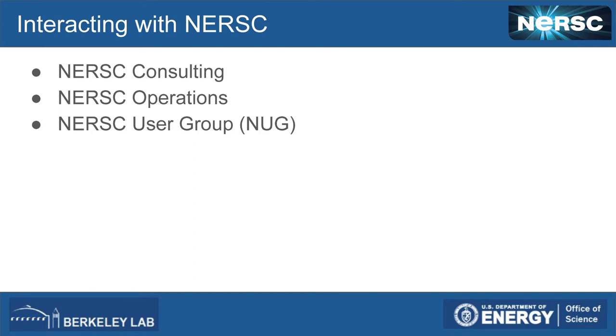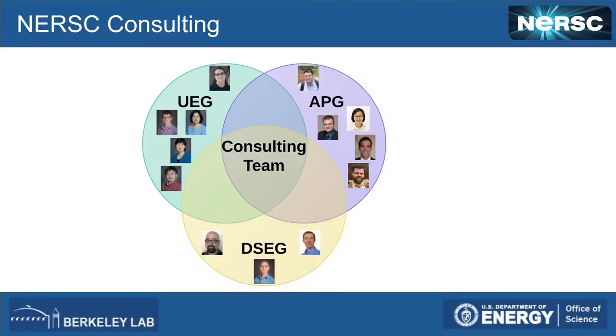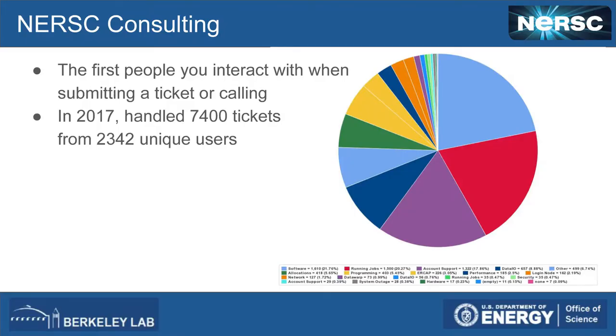Now let's talk about how to interact with us at NERSC. There are three primary ways: NERSC Consulting, NERSC Operations, and the NERSC User Group. Our consulting team is composed of people from three groups: User Engagement, the Application Performance Group, and the Data Science Engagement Group. We all spend time talking to users and answering tickets. In 2017, we handled 7,400 tickets from 2,342 unique users — that's a lot of work. The primary topics people ask about are software and running jobs.